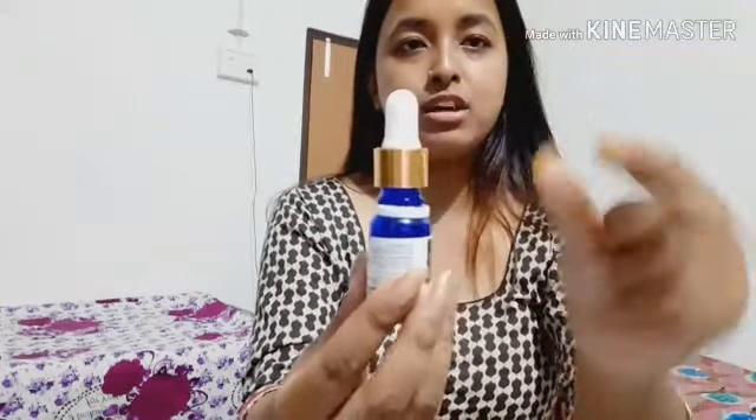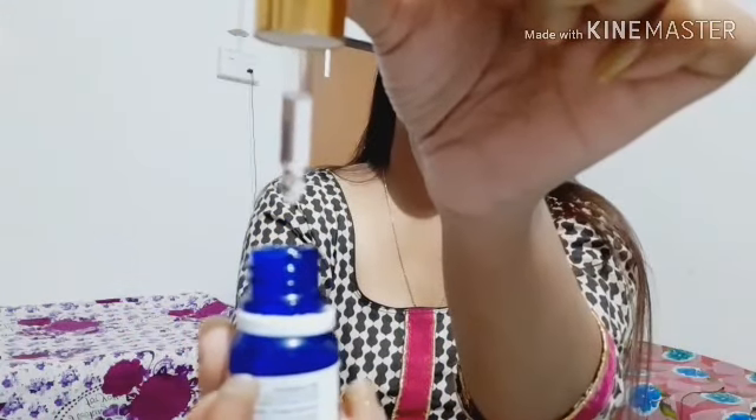So it doesn't come with a dropper — it just comes with a built-in opening. You can see how you put it like this — I'm just showing you here.